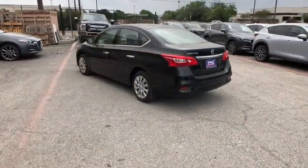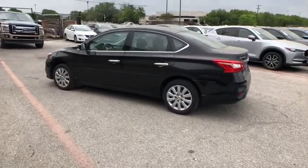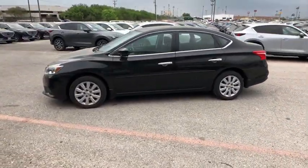This vehicle has less than 6,000 miles. Wouldn't you look great in this vehicle? Stop in today and see for yourself.